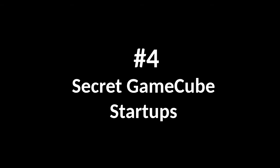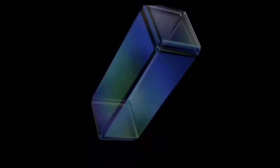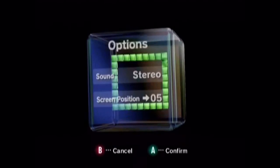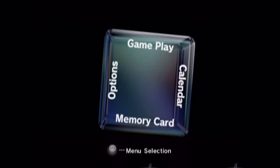Number 4: Secret GameCube Startups. We all know the classic GameCube startup sound. But did you know that you could actually change it? If you plug in your controller to the Player 1 port of the GameCube and hold down the Z button just as you're powering it on, the GameCube startup will be different. There's another one too — if you plug in all four controllers and hold the Z button down on all of them at the same time, just before the GameCube starts up, it will make a different sound entirely.